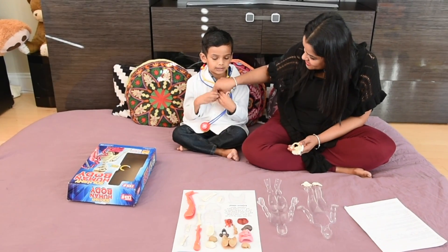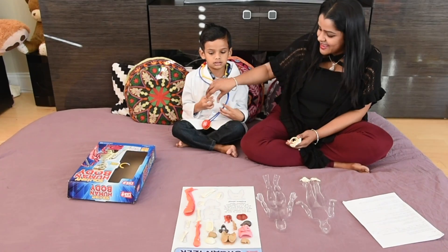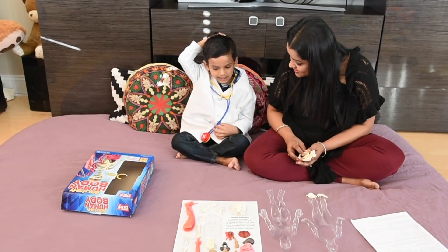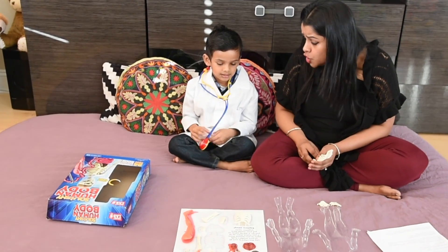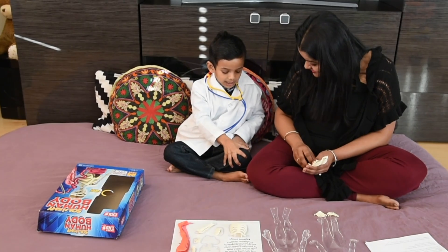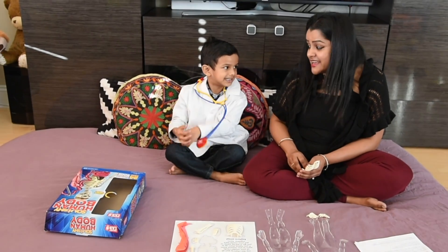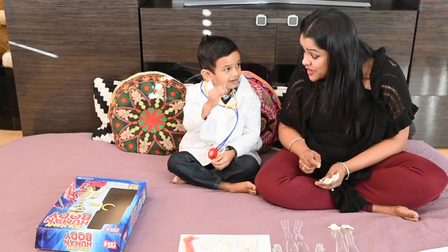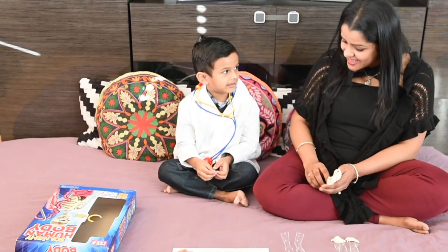Like the ribs protect our lungs and heart. And the skull protects your brain. Ishan, which is the body's longest and largest bone? The femur. And the smallest bone is the ear bone — it is the size of a grain of rice.